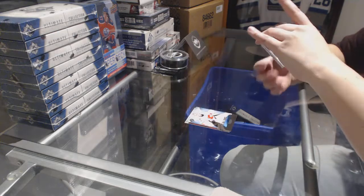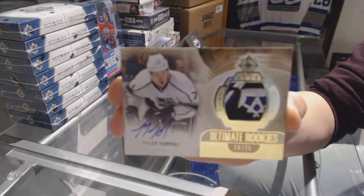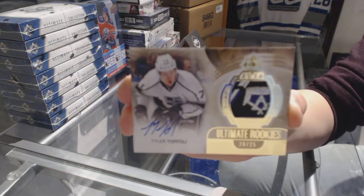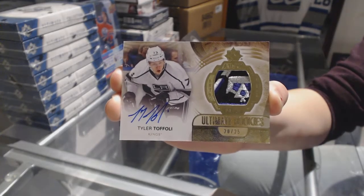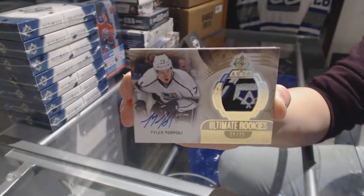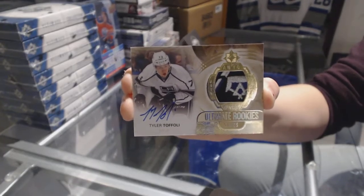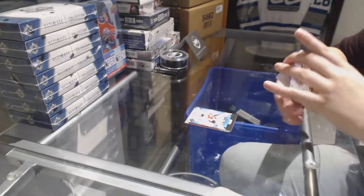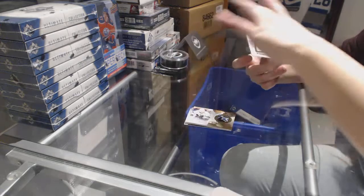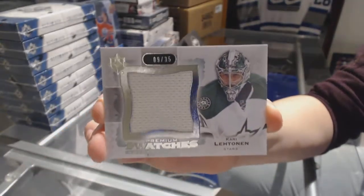We've got an Ultimate Rookies patch auto numbered to 25 for the Los Angeles Kings, Tyler Toffoli. Pretty nice patch there. And we've got a premium swatches jersey numbered to 35 for the Dallas Stars, Kari Lettinen.